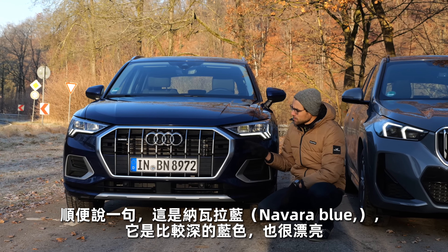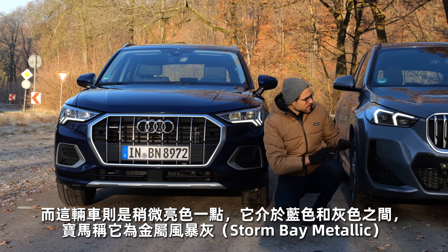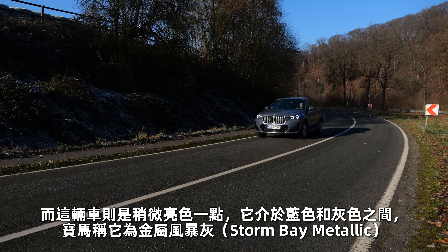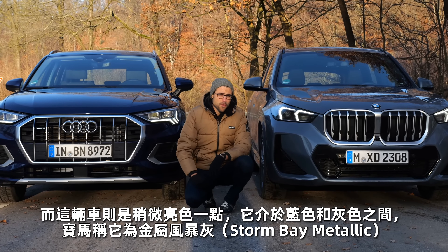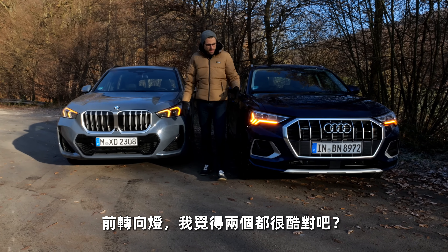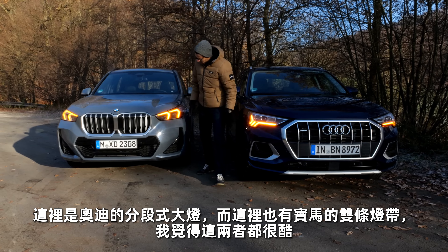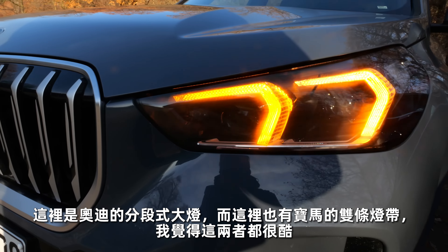This is, by the way, Navara Blue — rather a darker blue but also very beautiful. Whereas the BMW has a little bit brighter color, you could maybe place it in the blue direction or maybe gray or something in between. It's called Storm Bay Metallic on the BMW. Turning indicators in the front — I think both are cool, with a segmented look in the Audi and two spans here on the BMW.